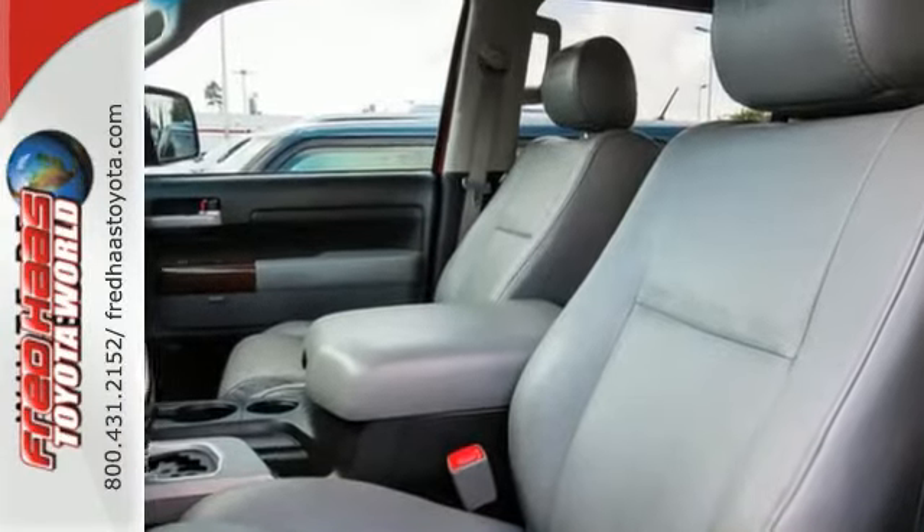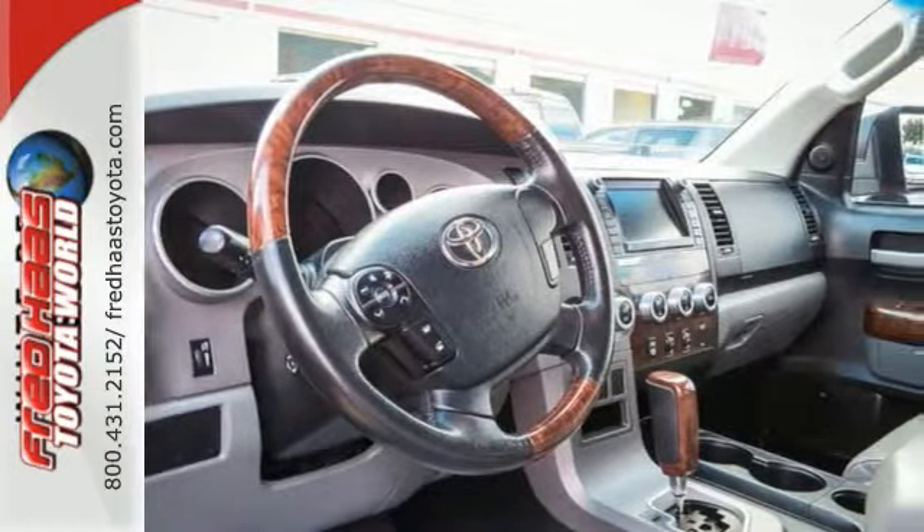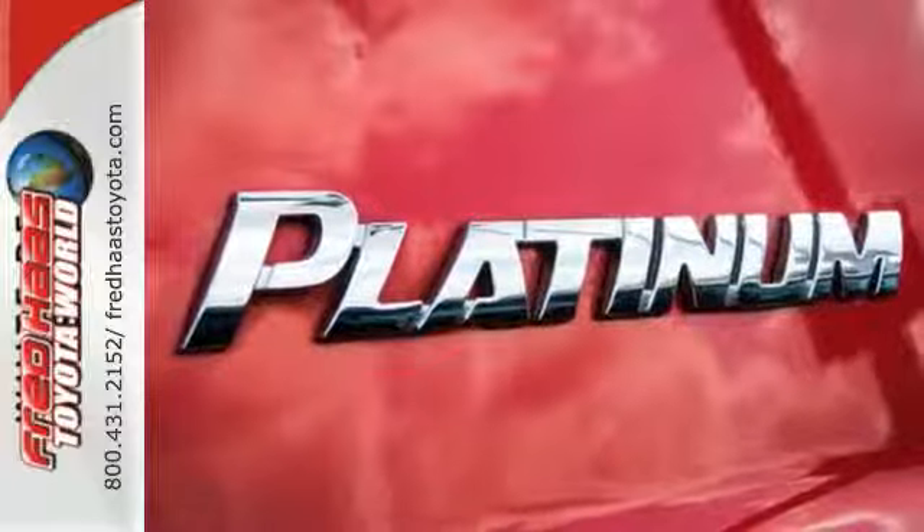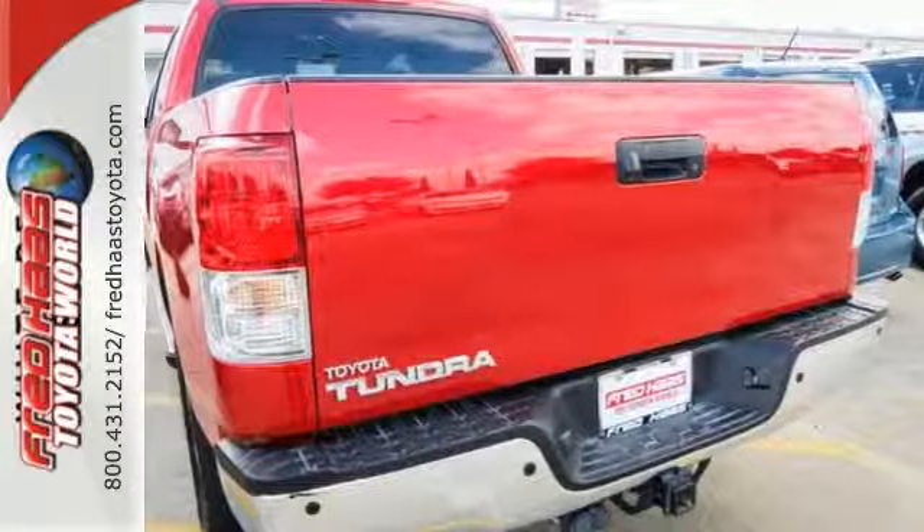Dealer maintained with all of its service records available, and it's very nice — it has a clean Carfax. Make sure you come in and see this one before you buy. Test drive it today.